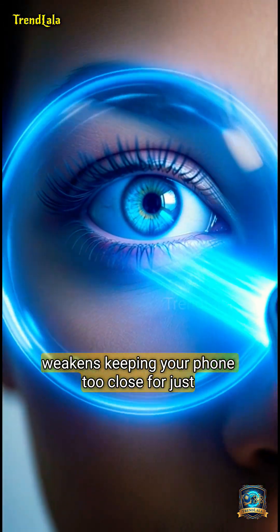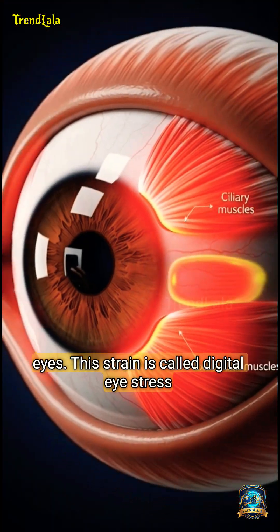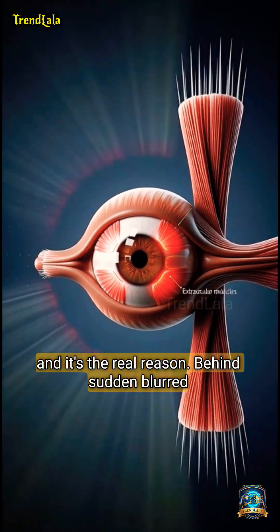Keeping your phone too close for just 10 seconds tightens the tiny muscles around your eyes. This strain is called digital eye stress, and it's the real reason behind sudden blurred vision.